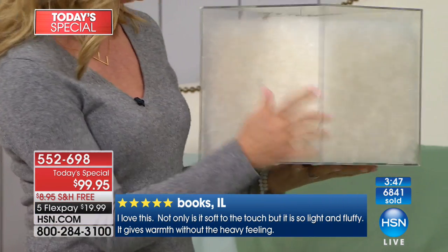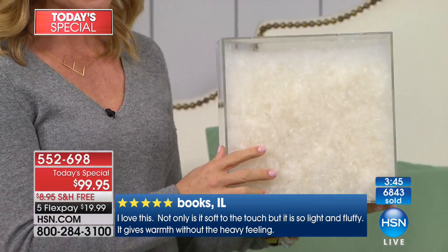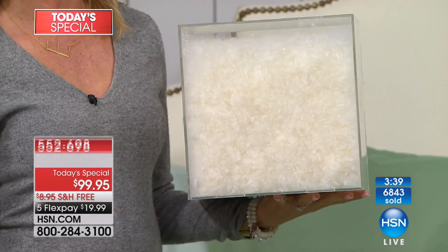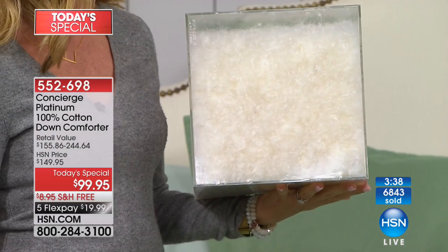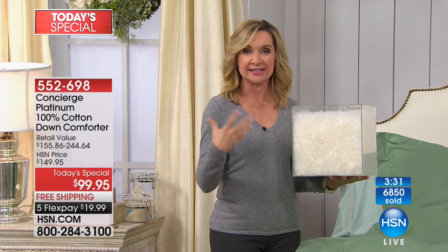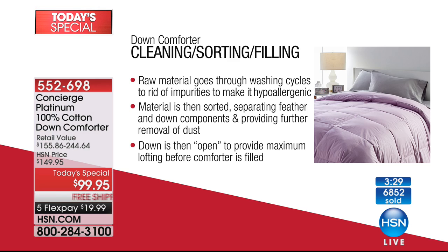Believe it or not, this is one ounce of down. And in your queen-size comforter, you're going to have 28 of these. It kind of gives you an idea of why they're so expensive at retail — this is all natural product. A few years ago I got to go to the factory and see the cleaning process. For us to say hypoallergenic, a lot goes into that — the sorting, multiple wash cycles, rinse cycles, drying, removing all the dirt, dust, dander, and impurities so you get something clean, lofty, and hypoallergenic.